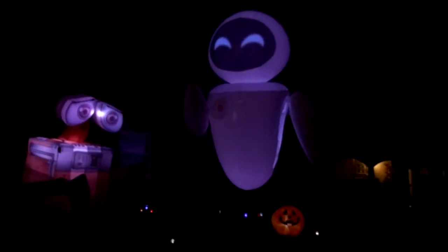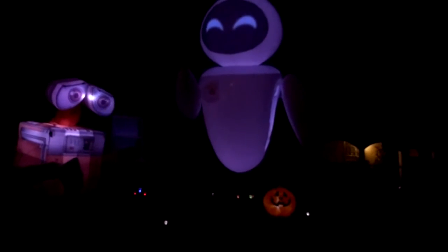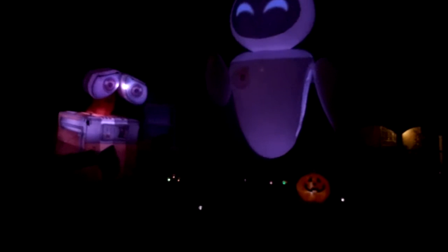We got the soundtrack going, which really makes it stand out. This is what we decided to do. If you're interested, please contact us — we have an eight-foot WALL-E and a 12-foot Eve available.